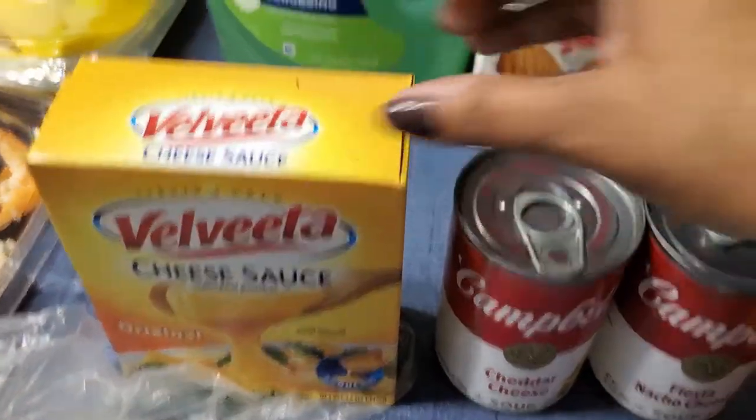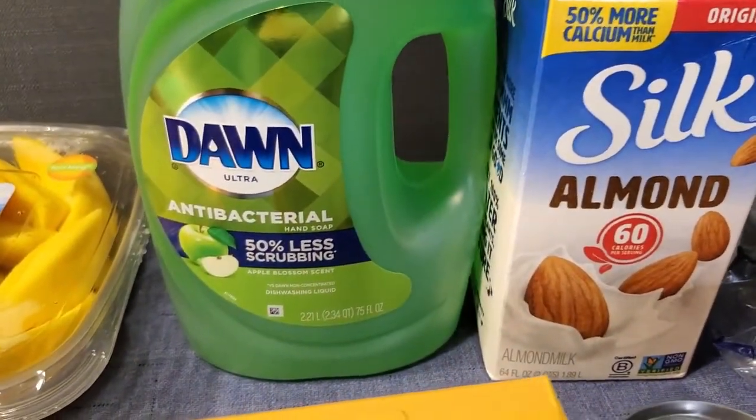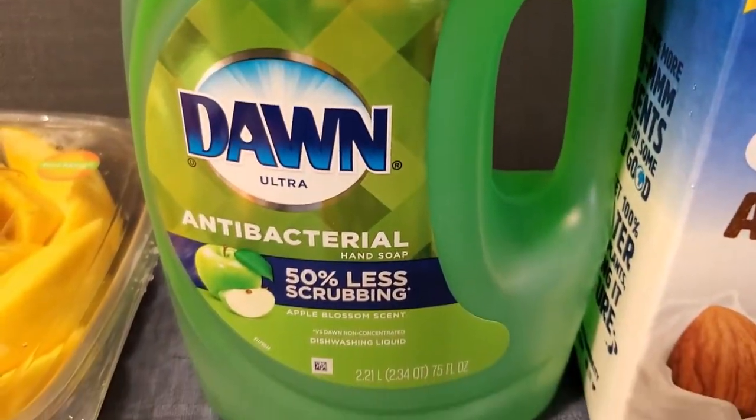I got some carrots, sour cream, and then I love these little cheeses — I use those for a lot of different little things. I needed some milk, and of course you can never have too much dishwashing liquid. And I love this apple-scented one — it smells so good.